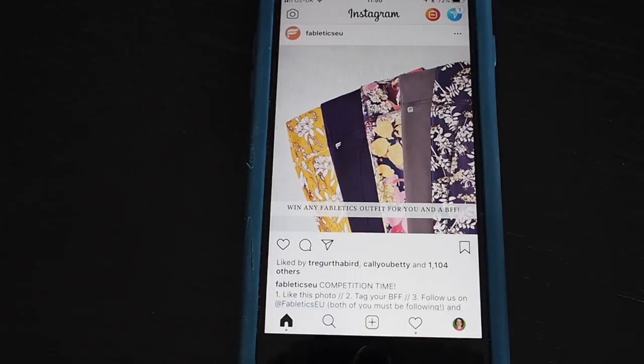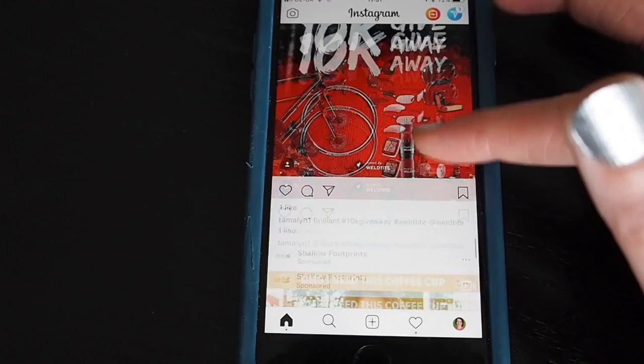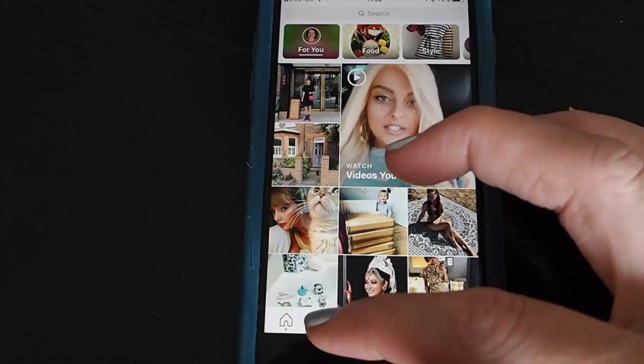So what about finding competitions on Instagram? The first place to start is your feed, because you should be following loads of companies and compers. Once you start entering competitions, Instagram will show you loads of promoted posts — adverts for competitions as well. Once you scroll through you should start spotting lots of competitions.